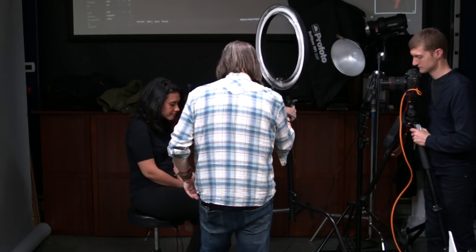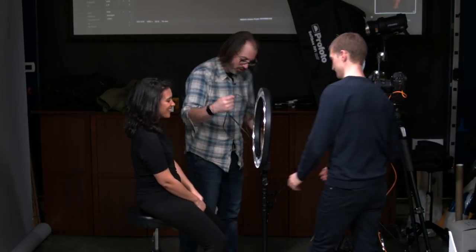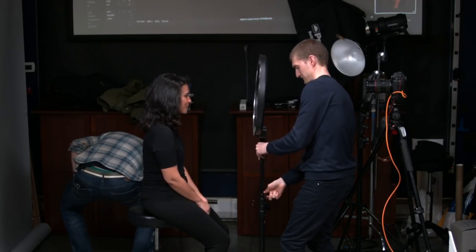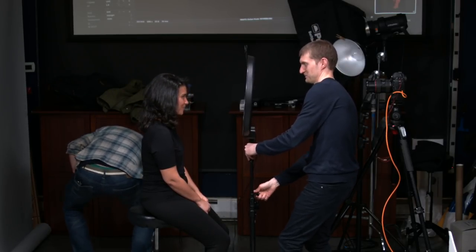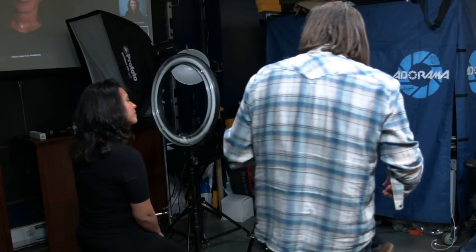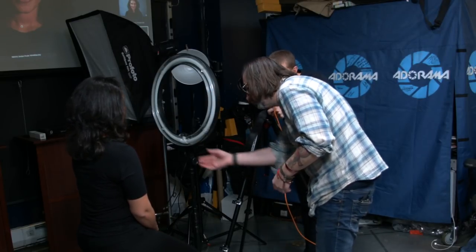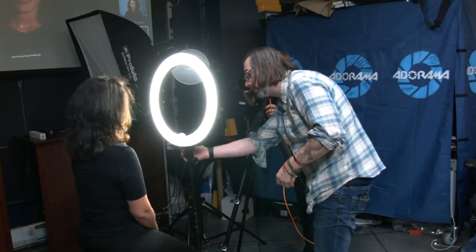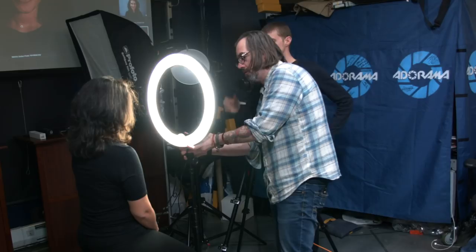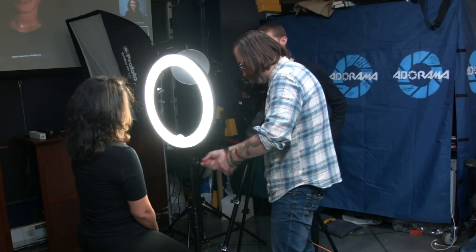The reason people like ring lights is because it creates an even light source coming from both top and bottom when you're shooting a portrait. We put this in front of her — if you've been to Grand Central, there's literally one of these with 'Mac' on it in the Mac store window. We can turn this on — I think it's daylight balance. They also make these rings in LED.